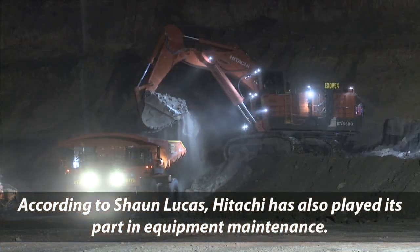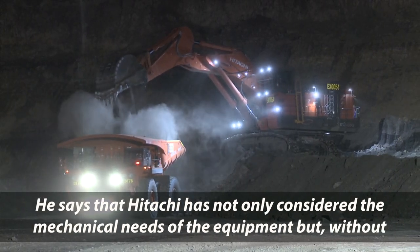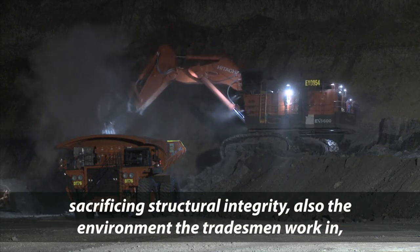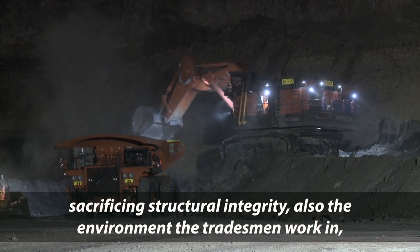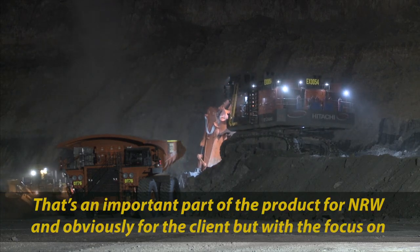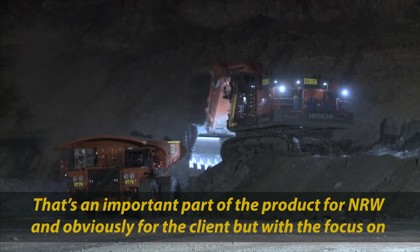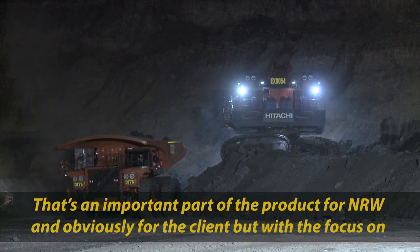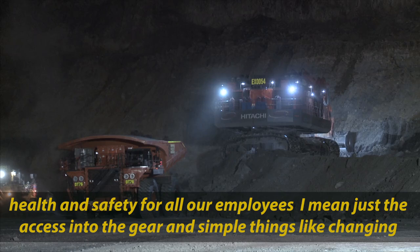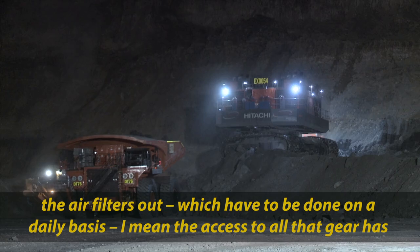According to Sean Lucas, Hitachi has also played its part in equipment maintenance. Hitachi has not only considered the mechanical needs of the equipment, but without sacrificing structural integrity, also the environment the tradesmen work in — especially their health and safety. He says: that's an important part of the product for NRW and for the clients, with the focus on health and safety for all our employees. Simple things like changing the air filters, which needs to be done on a daily basis.